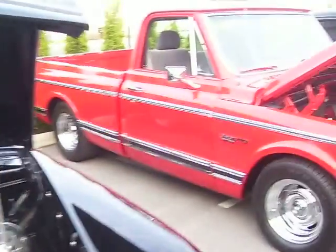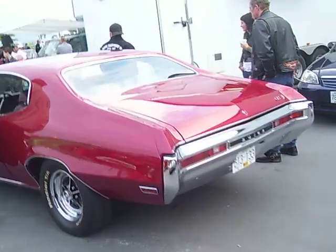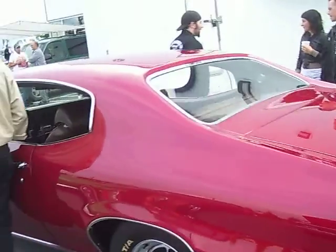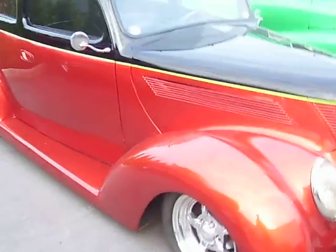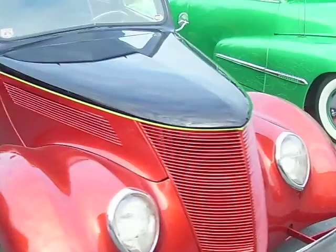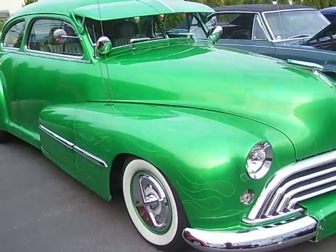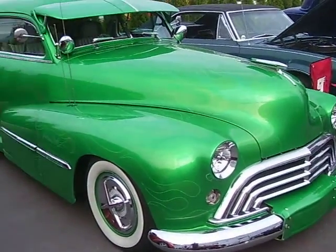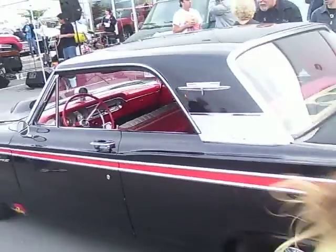Grand Prix, Chevy S10, 71 Dewey. We've got a 37 Ford, 46 Oldsmobile, 67 Camaro, 63 Fairlane.